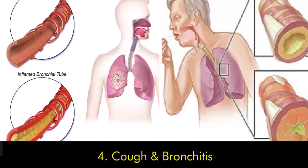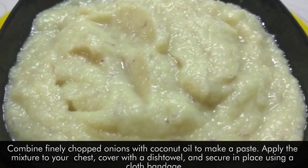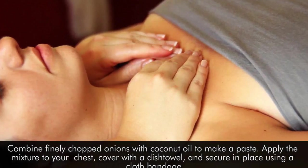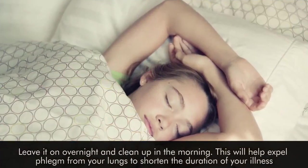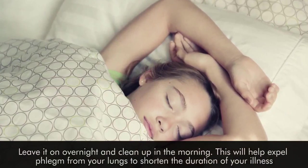Number four: cough and bronchitis. Combine finely chopped onions with coconut oil to make a paste. Apply the mixture to your chest, cover with a dish towel, and secure in place using a cloth bandage. Leave it on overnight and clean up in the morning. This will help expel phlegm from your lungs to shorten the duration of your illness.